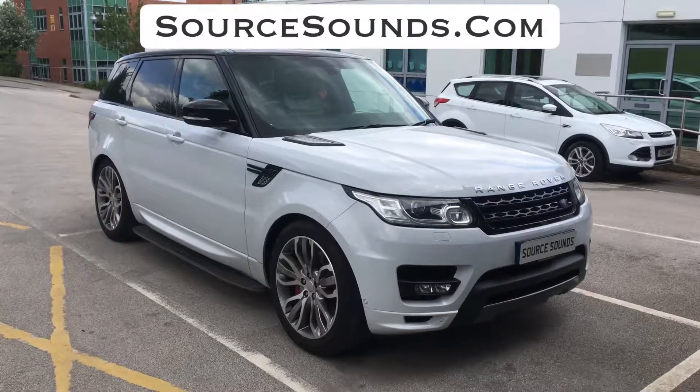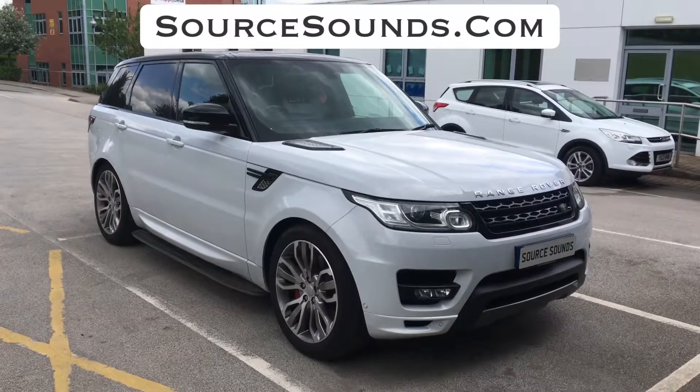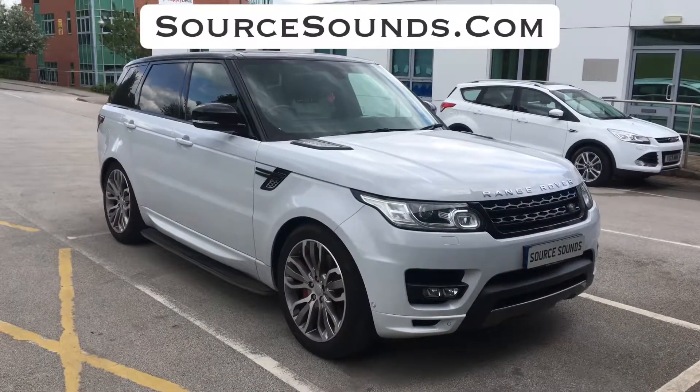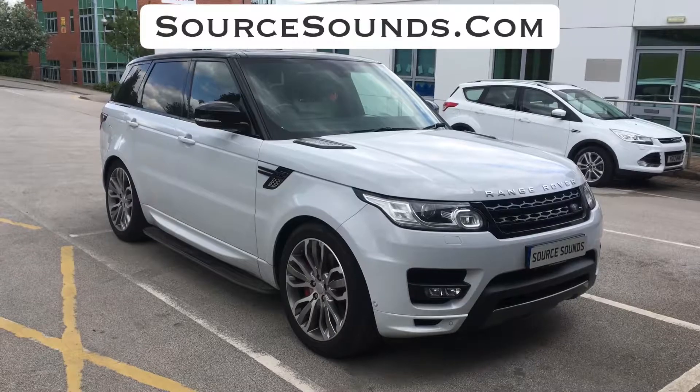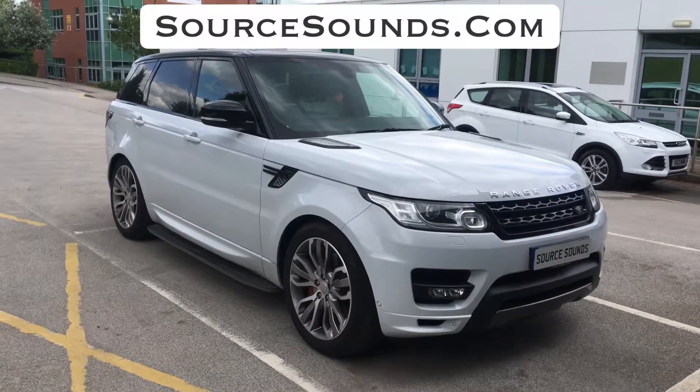Hi everyone, welcome to another Source Sounds video. Here we've got a 2016 Range Rover Sport Autobiography. This vehicle has the Meridian audio already installed, but the customer wanted a better sound.